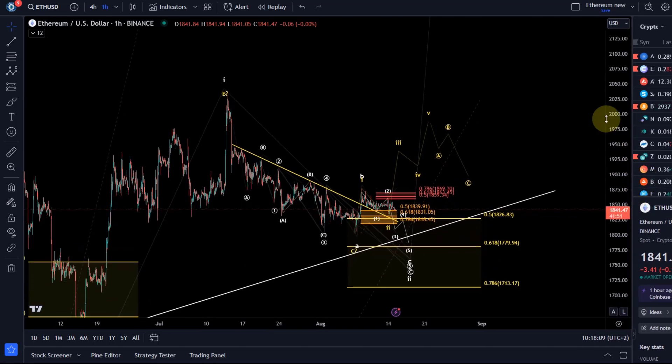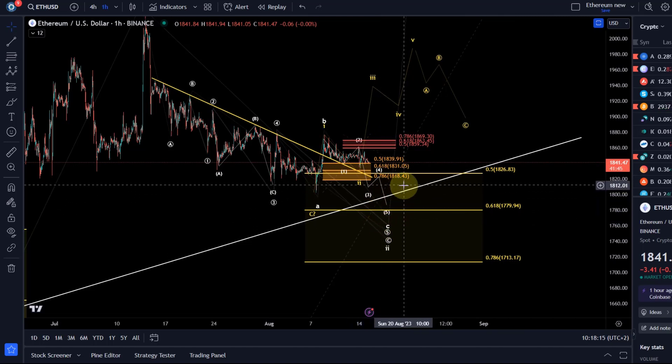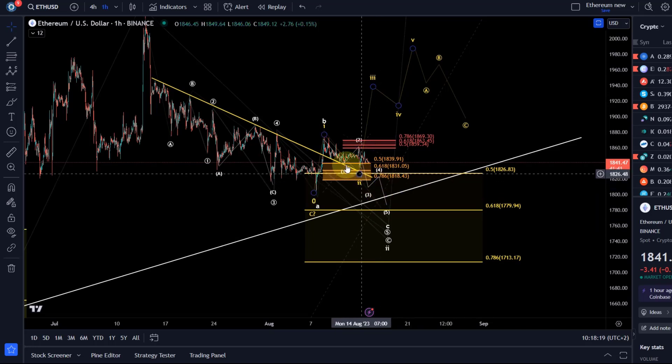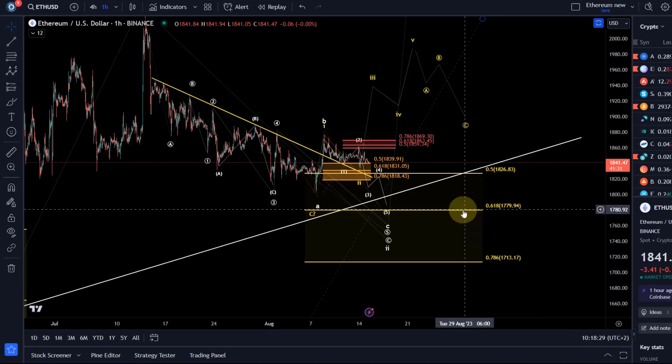The idea is still that ETH has a good chance to come down lower. The white wave count is still the expected outcome here at the moment on this chart. That would mean lower lows in the yellow support area, possibly around 1780 — that would be the golden ratio, the next key support level.